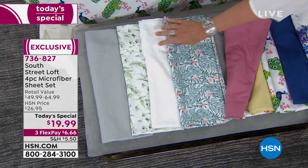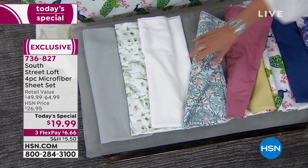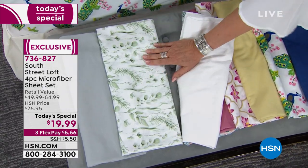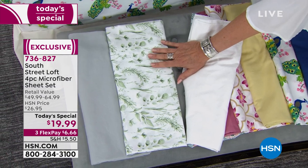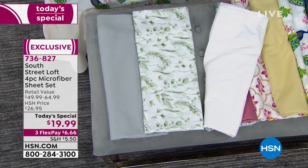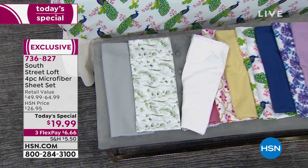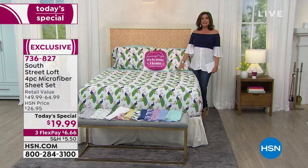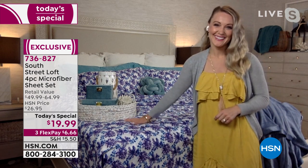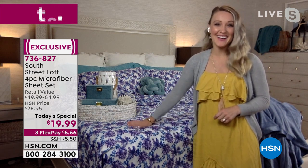We also have teal leaves, classic white, and my favorite — the eucalyptus — a gorgeous botanical look. $19.99, three flex payments. We're welcoming in Stephanie Rantz this morning. Stephanie, lowest price we've ever done on our number one best-selling sheets — incredible, under $20 today.